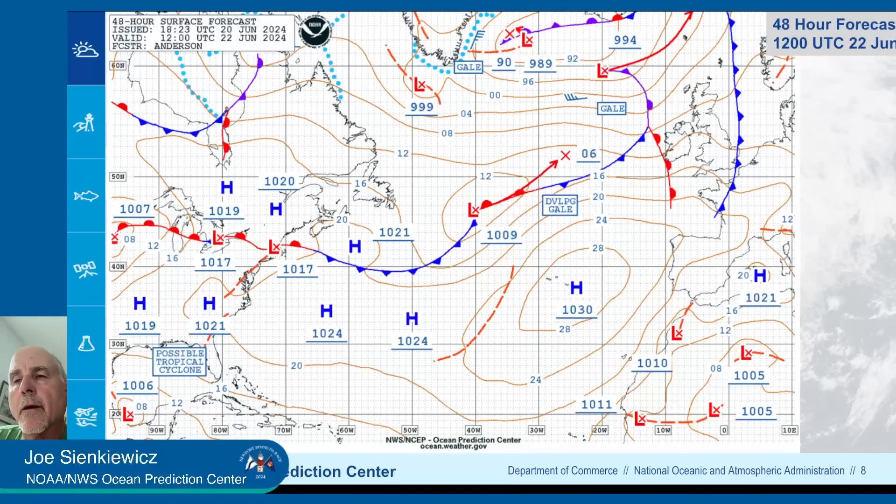This is two days in the future — 12Z on the 22nd, which is 8 a.m. Eastern Daylight Time. You can see there aren't many isobars between Bermuda and the East Coast — in fact there's one, a 1024 high and a 1017 low with a 1020 isobar — oriented for southwesterly winds. So there will be some southwesterly winds along and east of the coast, a bit down the rum line, but weaker winds in front of you as you're going down.